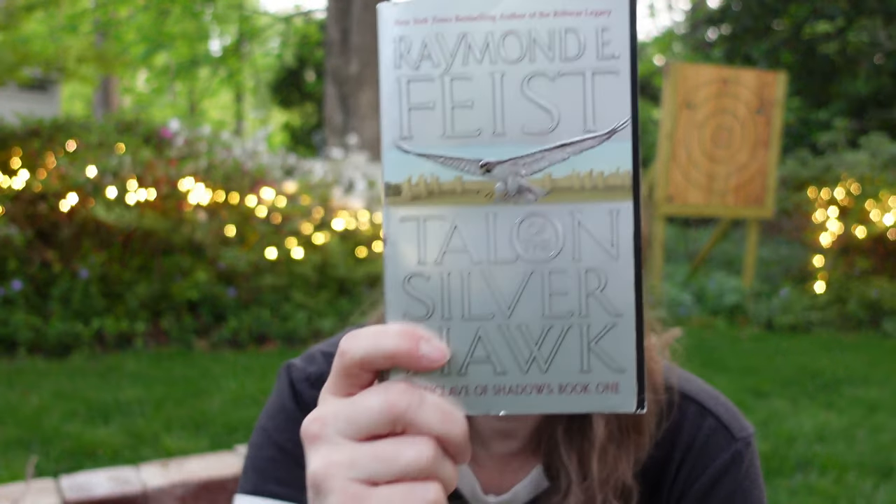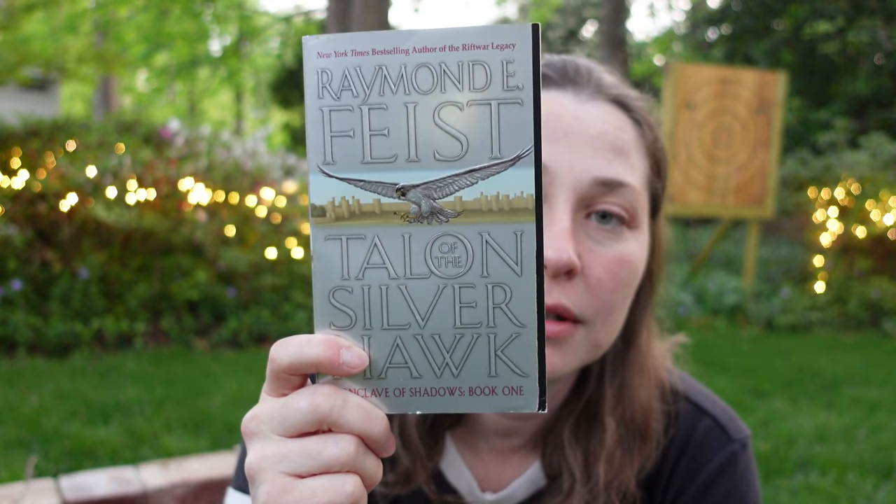This is Raymond Feist's Talon of the Silver Hawk — the first book of the Conclave of Shadows. It has a little fancy flap there. It's not a peek-a-boo cover because there's no hole in it, but it is a fancy flap. This is a 2003 EOS paperback.